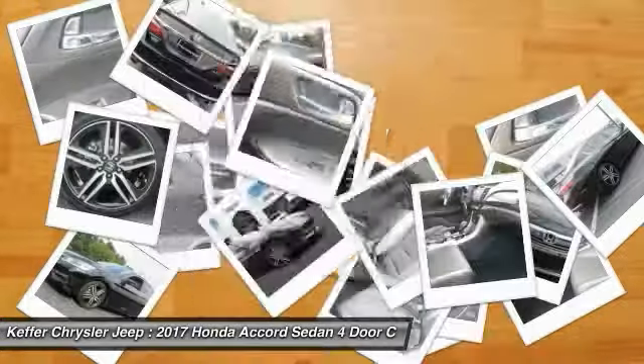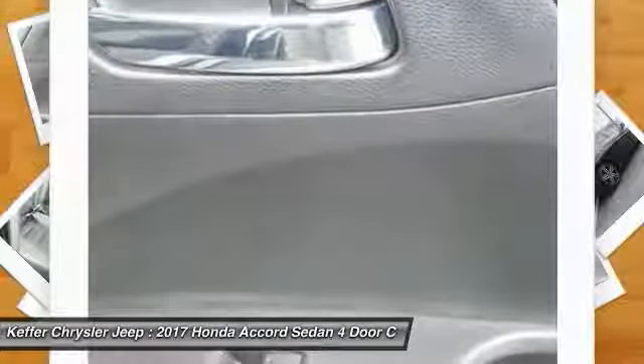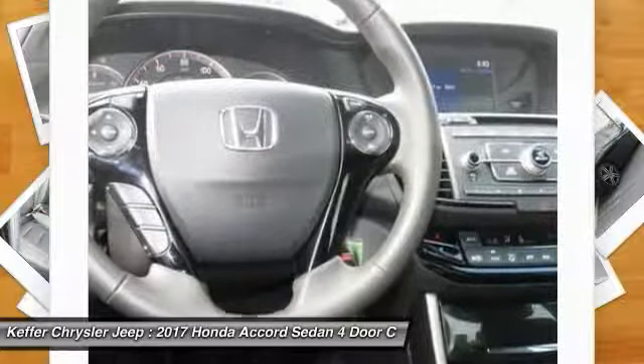Automatic FWD. This vehicle offers reliability and good looks at a great price, so come in and take a test drive today.